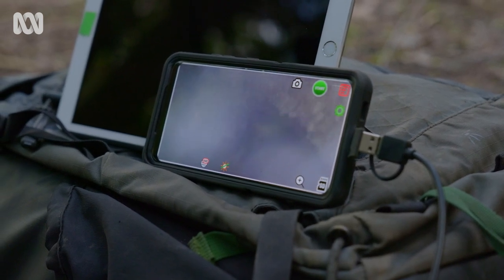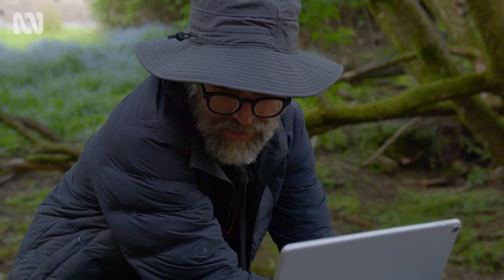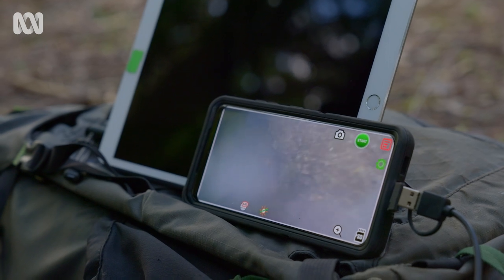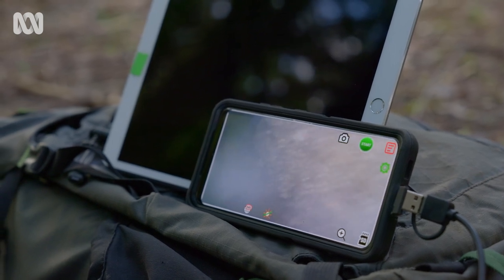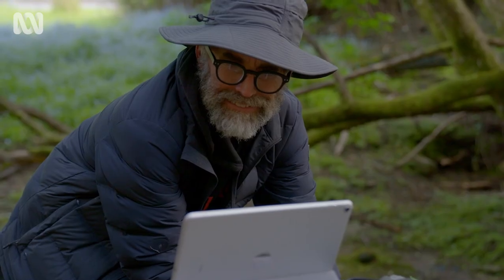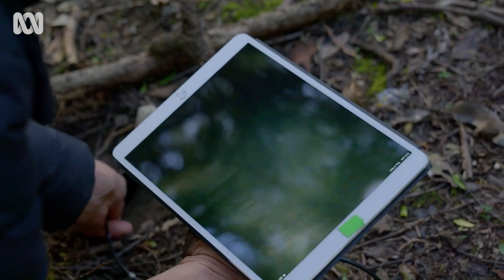I'm actually seeing stuff now, which is pretty cool — the wall of the burrow, assuming it's a burrow. Is that just an hour's work? Three hours' work? Half an hour's work? I just really want to go that way.